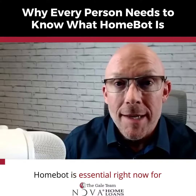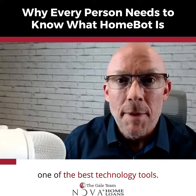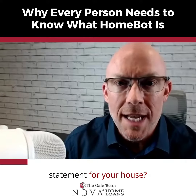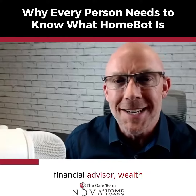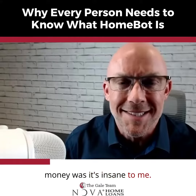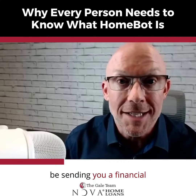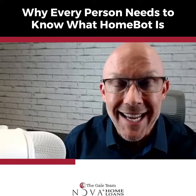What is HomeBot? HomeBot is essential right now for real estate and mortgage, and probably one of the best technology tools. In a nutshell, it's the financial statement for your house. Imagine having a stock advisor, financial advisor, or wealth manager that never sent you a statement of where your money was. A mortgage professional or real estate professional should be sending you a financial statement for the asset that they helped you attain.